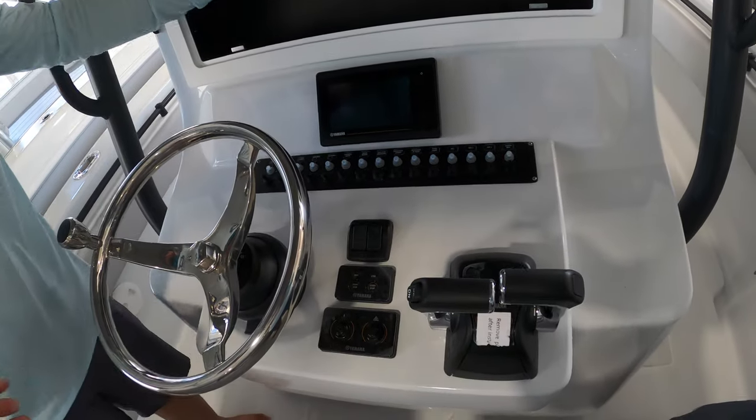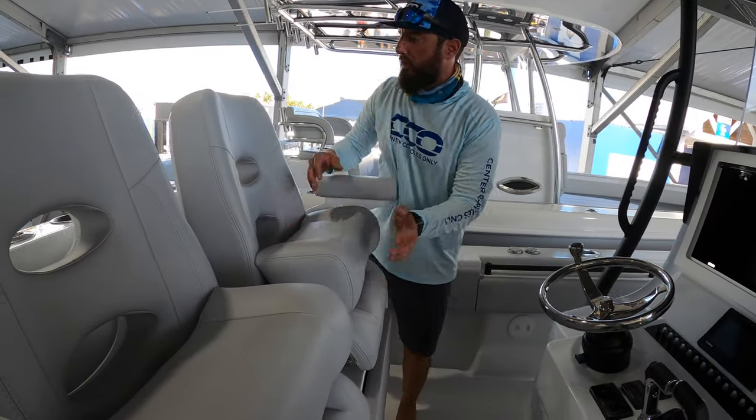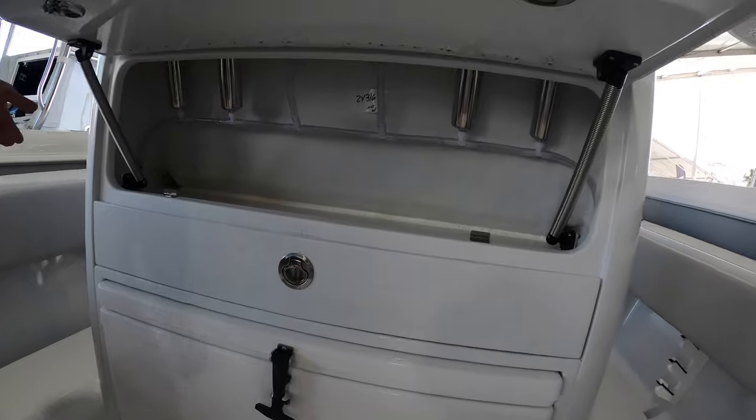There's simple switching here; they've kept this console very lean — basically only missing electronics to get out there and start fishing. You have your captain's chairs here, both a leaning post and seat combo. Go back to back to the leaning post and you'll notice we have tons of storage there.